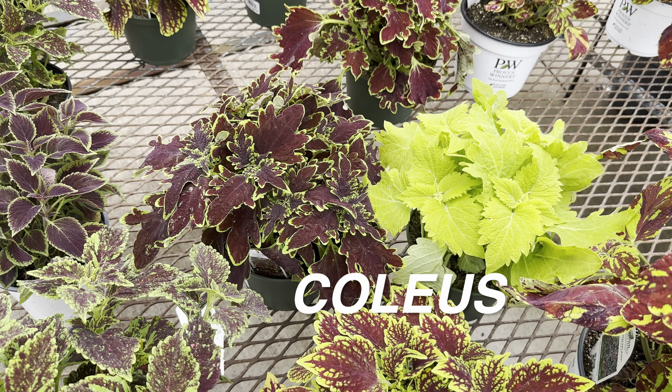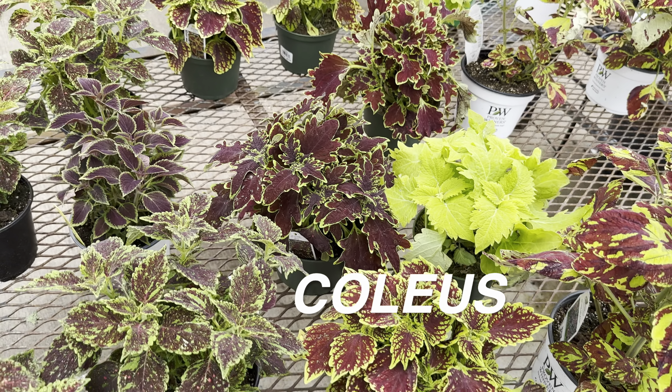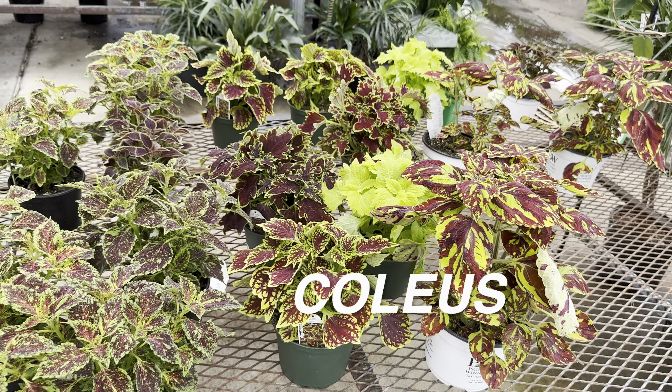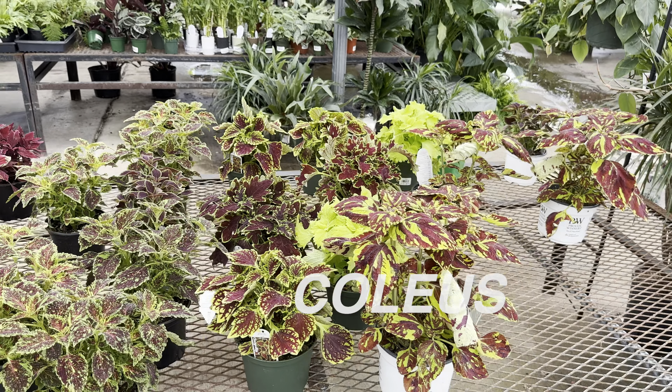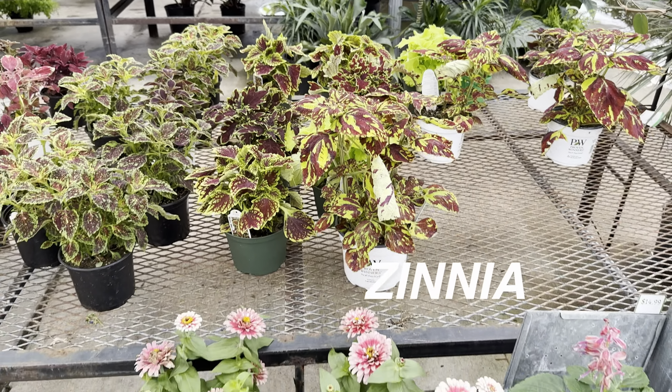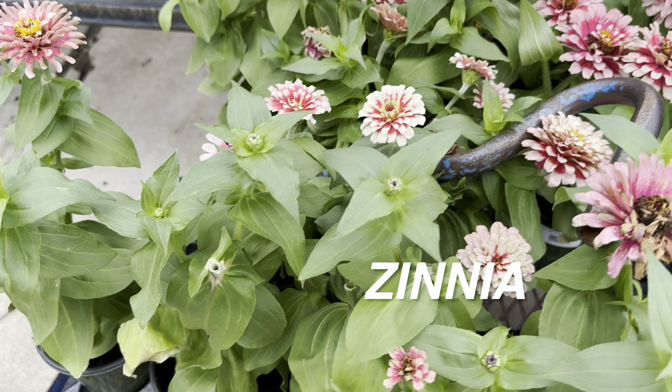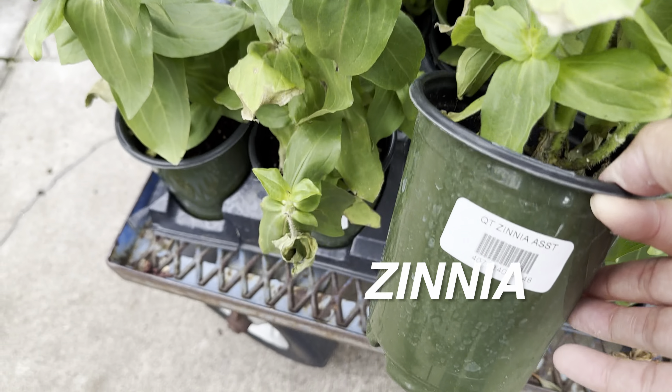Just looking at how people have been growing coleus plants in Europe — I suppose they call them palette leaf plants there — and these plants have been trained to grow three to four feet tall as an actual tree. That is just absolutely amazing and something that's really inspiring me.